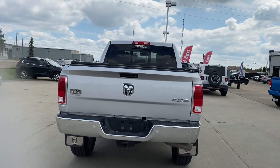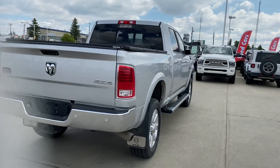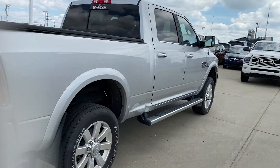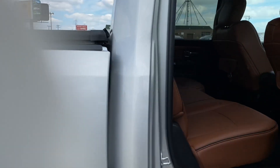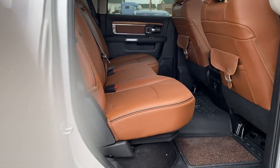Hard tri-fold tonneau cover on the back guys. Let's take a look on the inside — you do have the cattle tan interior, so that is the darker brown on the inside.